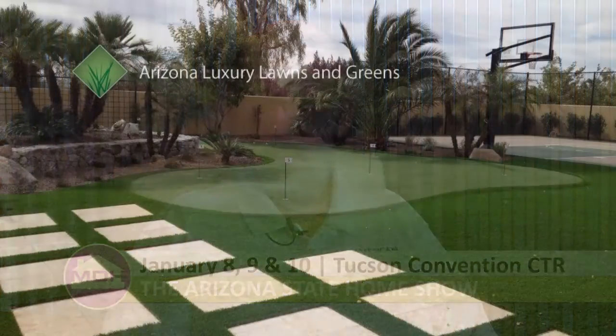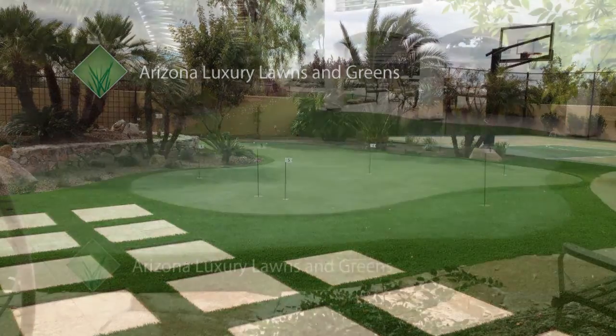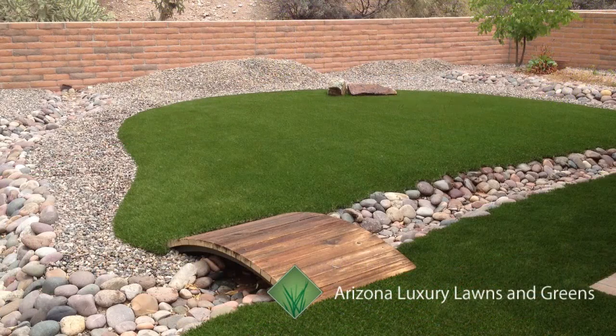You guys have a lot of stuff going on — different people talking. Jennifer Phelps, Ms. Fix-It, is going to be there. She's been on the show before. And you guys have some great giveaways too. Arizona Luxury Lawns is giving away a $7,500 backyard makeover. Jennifer is going to be there for three days. And for the kids, the Reed Park Zoo is going to be bringing some of their animals over for three days.